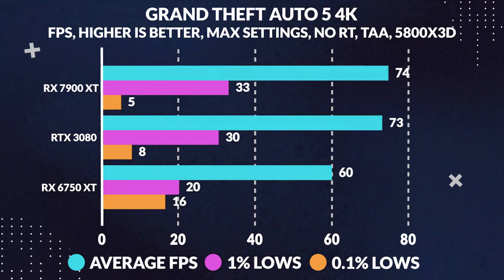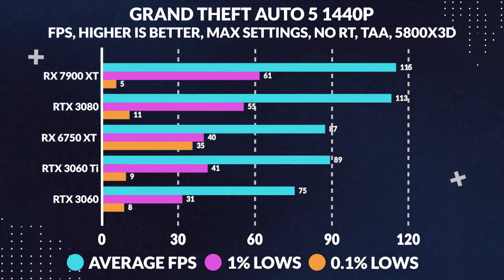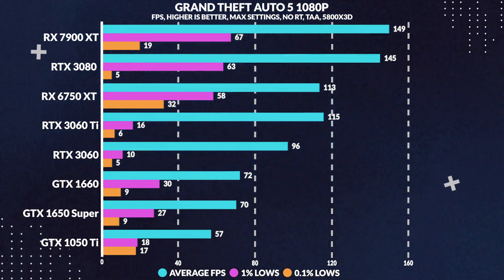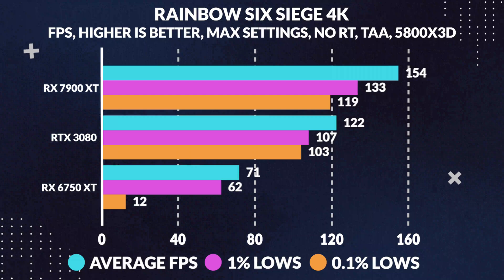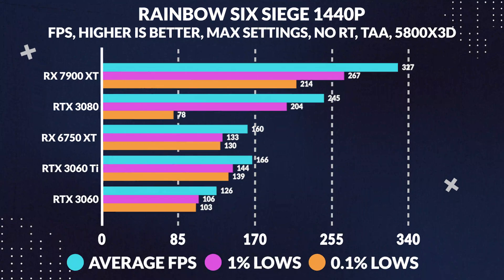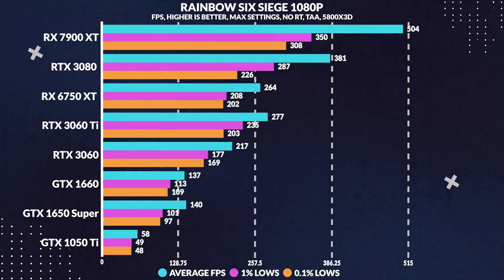Grand Theft Auto 5, all maxed out at 4K, shows a 2% increase in average frames, remaining the same at 1440p with another 2% improvement versus the 3080, and finally at 1080p we see a 3% increase in performance with the 7900 XT. Things kick up a notch at Rainbow Six Siege, where at 4K maxed settings the 7900 XT pulls ahead by 27%, and 1440p starts steadily increasing to 33% higher frames than the 3080, while at 1080p shifting back down to a 32% increase. This unusual behaviour could be the margin of error, although it's too hard to conclude, as the drivers still seem to be a bit muddied at this point even with recent improvements.